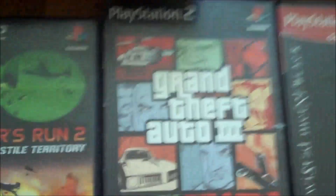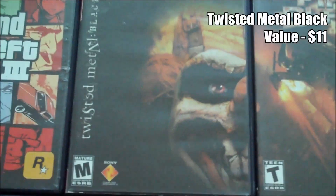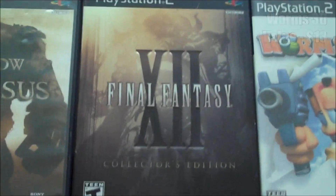We got Smuggler's Run 2, GTA 3, Twisted Metal Black, Fireblade, Splinter Cell, Splinter Cell Pandora Tomorrow, Worms 3D, and Final Fantasy XII.